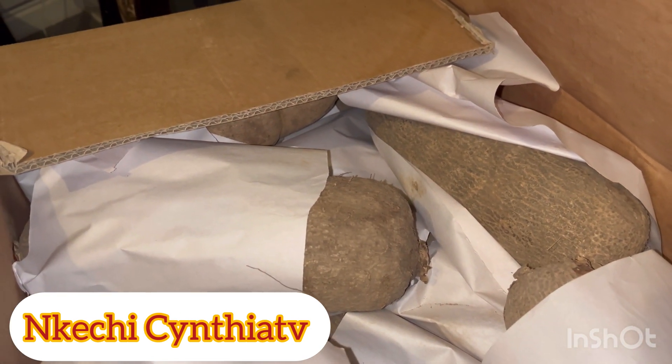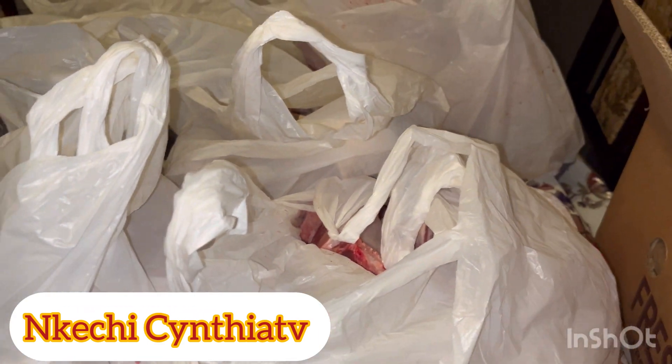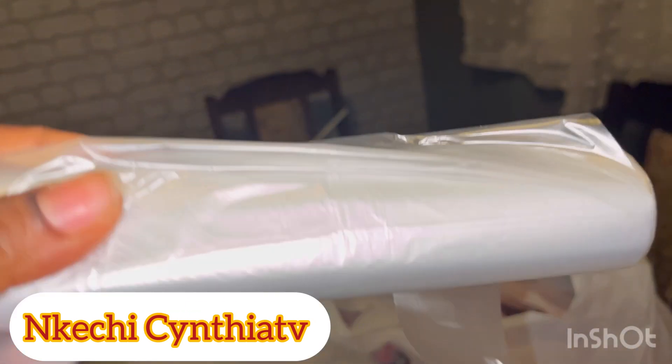Yam is too expensive here. Just one yam costs like six to seven or eight pounds. Back in Nigeria you could get a big yam for about one thousand naira. If you know how to store yam apart from peeling it — because after peeling you can just store it in the freezer — please tell me.